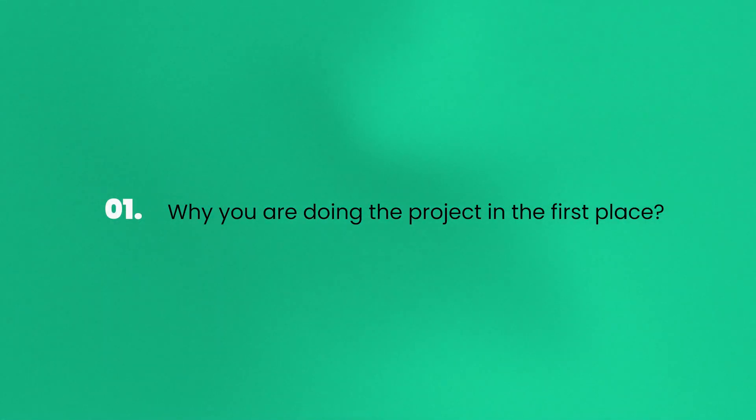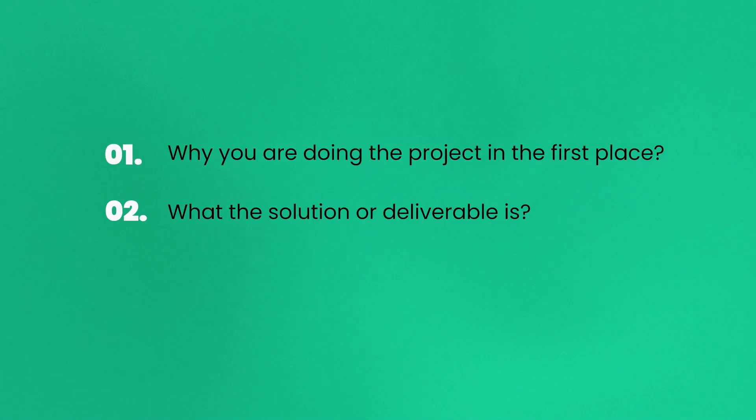Once the agenda is ready, make sure to send it to the client in advance to give them time to provide feedback and to add their own discussion items. It's important to plan to cover the following points during a kickoff meeting: Why are you doing the project in the first place? Be sure to ask and answer what business needs the project fulfills based on the business's goals. What is the solution or deliverable? Discuss what you are going to achieve by launching the project, what project process you will use, and what the requirements for the project are.